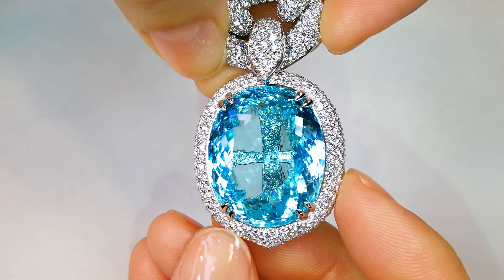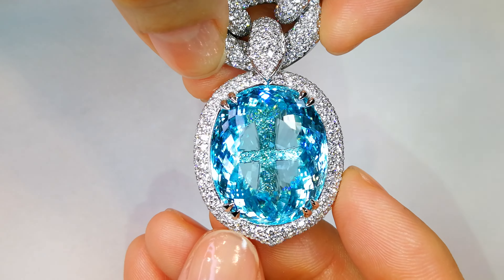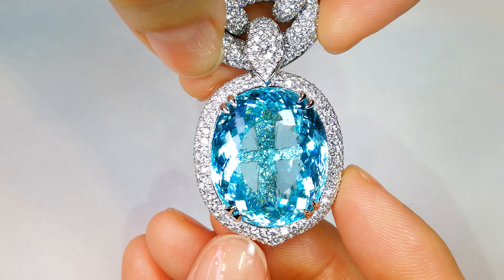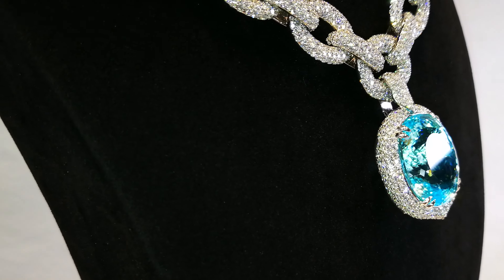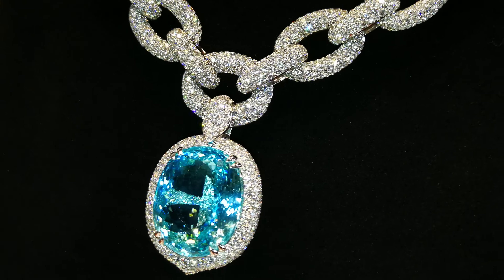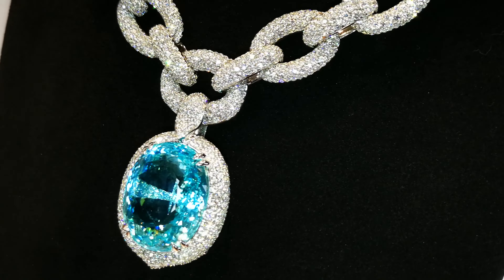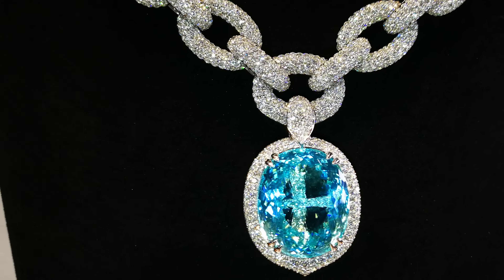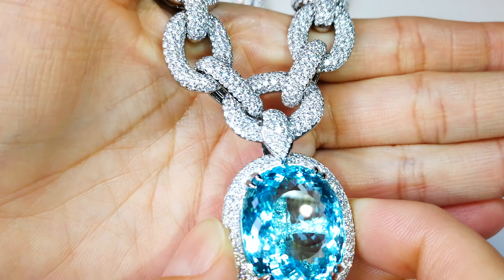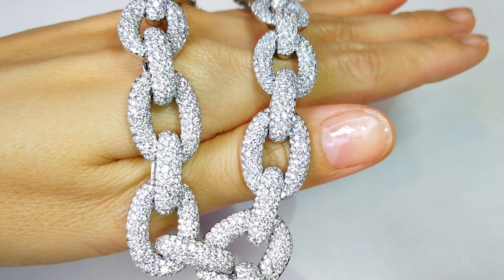You've got 34.13 carats of D flawless diamonds. The mount alone — the thing holding that Paraiba — just looking at the raw cost of diamonds in the current market of D flawless, you're looking at $175,000 and up. That is just the cost of the diamonds and the 135 grams of solid gold. This is a freak of nature, this artistic piece. It sits on your décolletage and looks unbelievable.